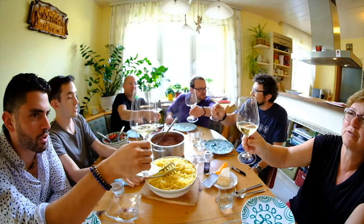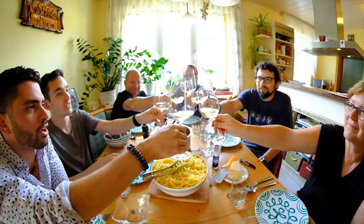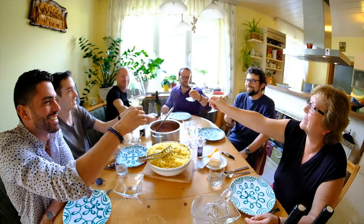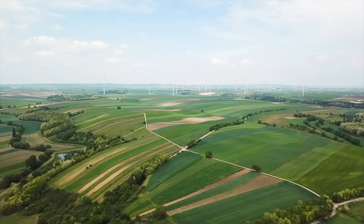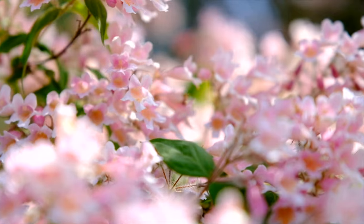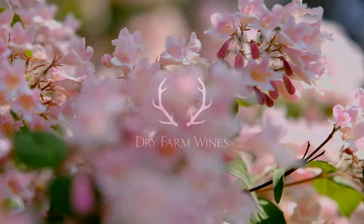Thank you so much for having us in your home — it's an honor. And thank you, mama, for cooking!